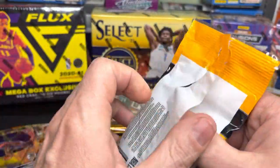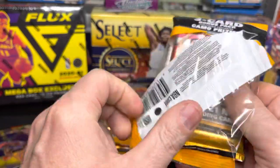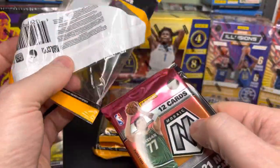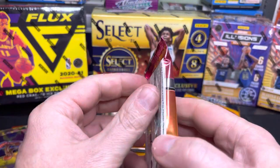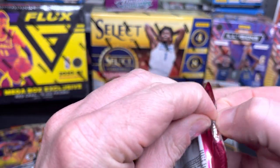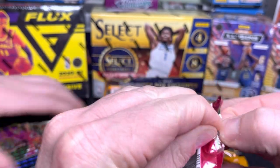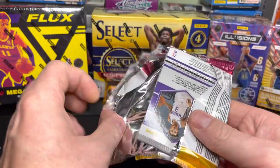I like Mosaic because I like the shiny stuff — I'm kind of a neanderthal that way. That's one of the reasons I like Prizm and Mosaic. I do like Select too, and that's not as shiny. Let's see what we have here in this next pack.